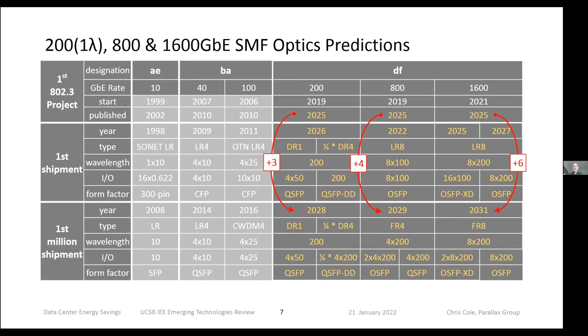Turning the crank again — last time we predicted 200G and 400G, so now I'm predicting 800G and 1600G as well as 200G single-wavelength. For 200G single-wavelength, we'll probably hit first million in 2028. For 800G, we'll hit the first million in 2029. And 1.6 Tera won't hit first million until at least a decade from now.